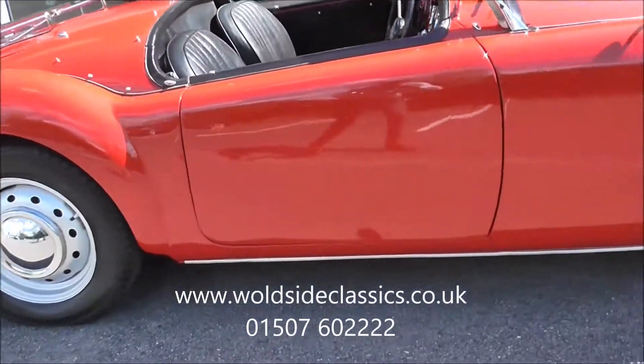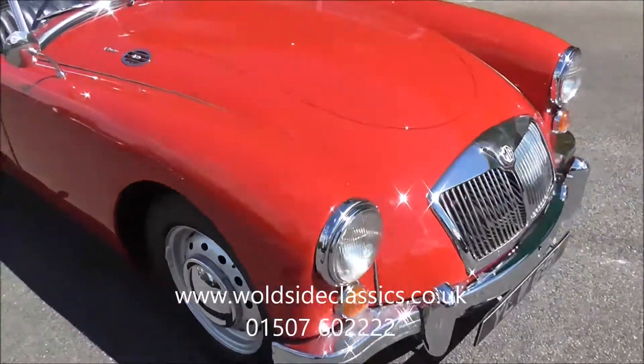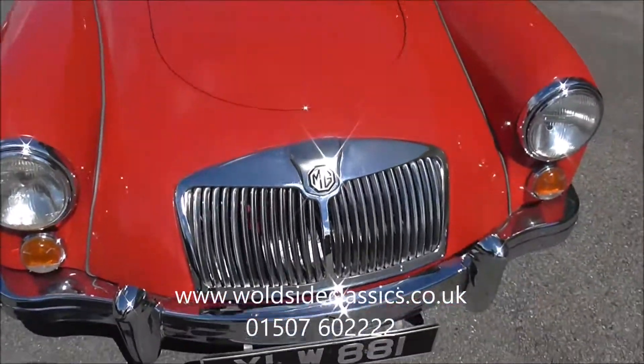The body lines are quite good on the car. It's very solid with no evidence of major repairs — just a very clean little car.